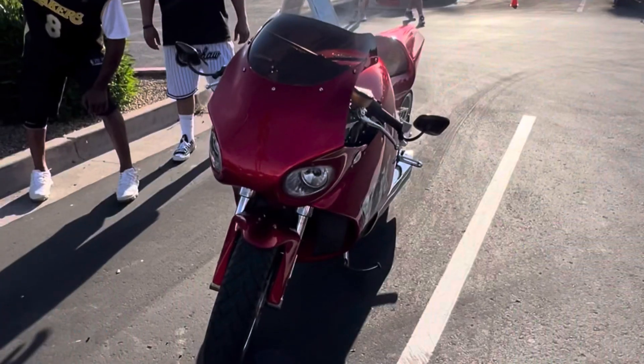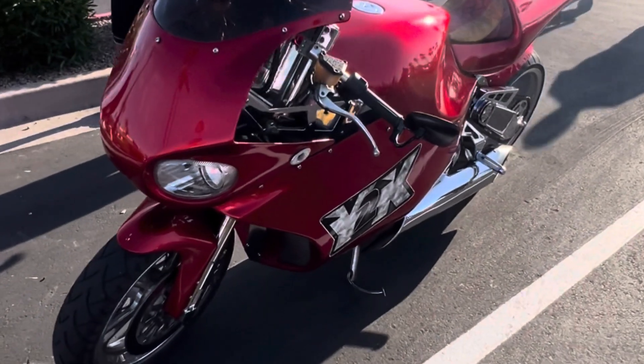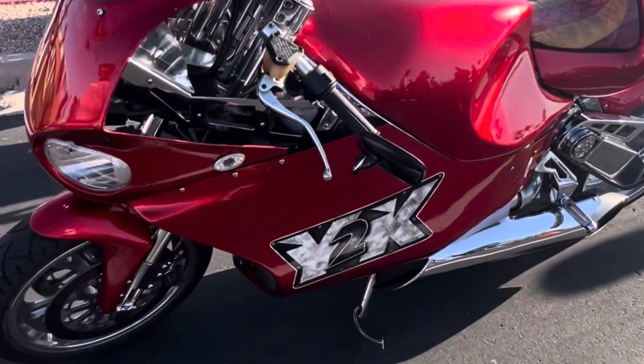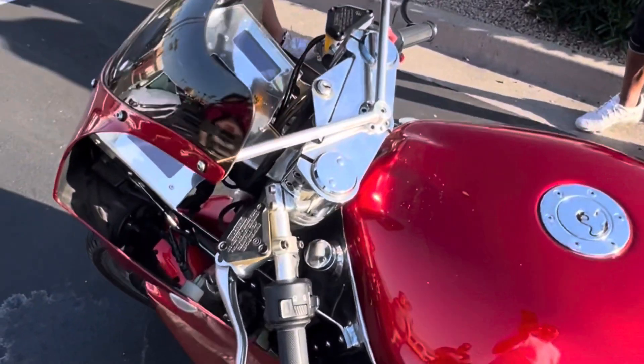Hey guys, my name is Jeff and this is the turbine-powered MTT Y2K Superbike. It holds a Guinness World Record as the fastest and most expensive production motorcycle, at over $300,000.